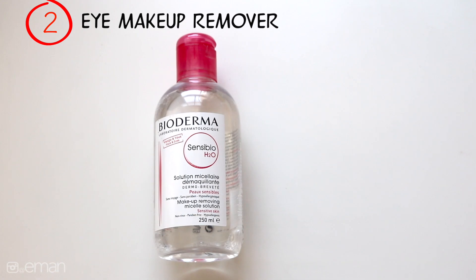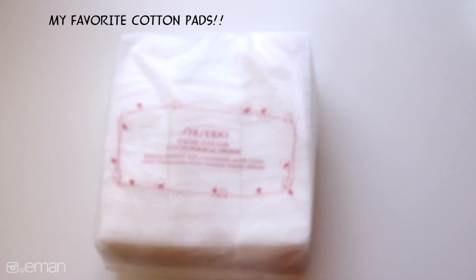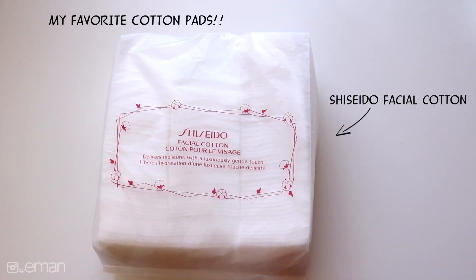Eye makeup remover — this is my favorite one and I've been using this for years. It is from Bioderma. I love to use it with my favorite all-time cotton pads, and these ones are from Shiseido.